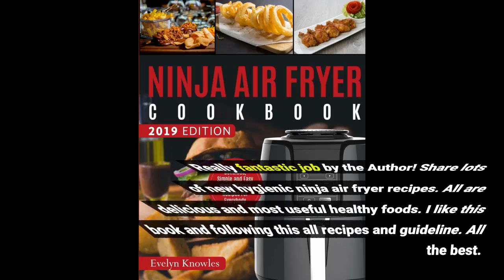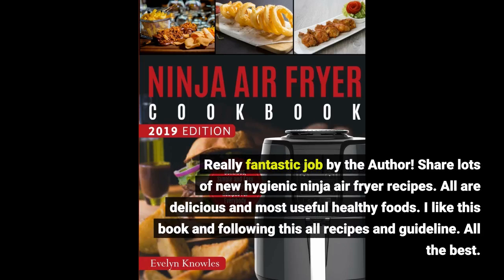Really fantastic job by the author. Shares lots of new hygienic ninja air fryer recipes — all delicious and most useful healthy foods. I like this book and following all the recipes and guidelines. All the best.